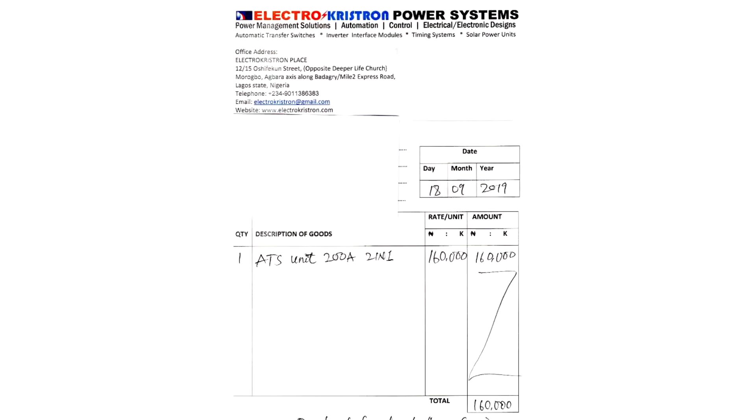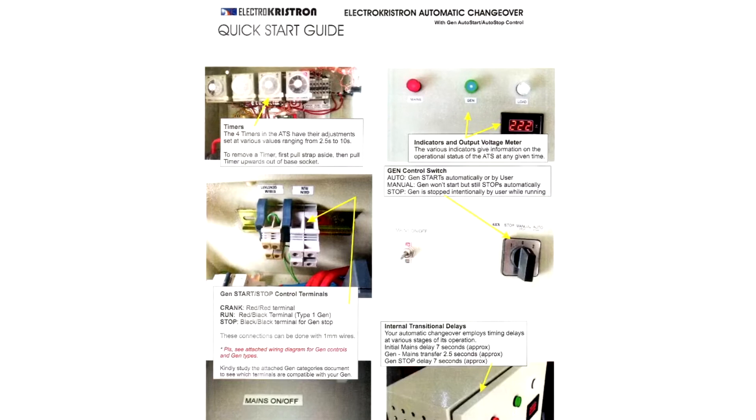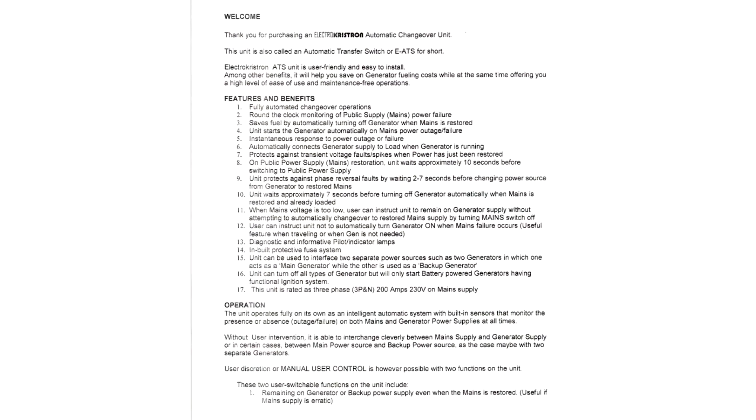You get a one-year warranty, which was printed out and given to me by the electrician. You also get an invoice listing exactly what you paid for — the ATS and the gen duration timer — with the total amount. Additionally, you receive a quick guide you can reference or hand to someone else, plus a five-page detailed guide if you want to look deeper into the workings of the ATS.